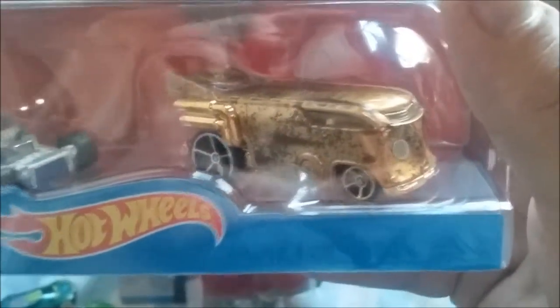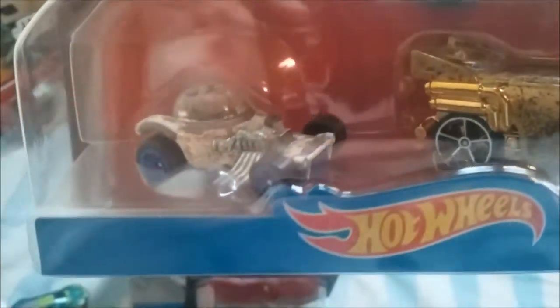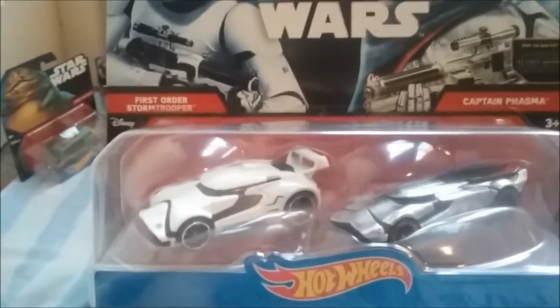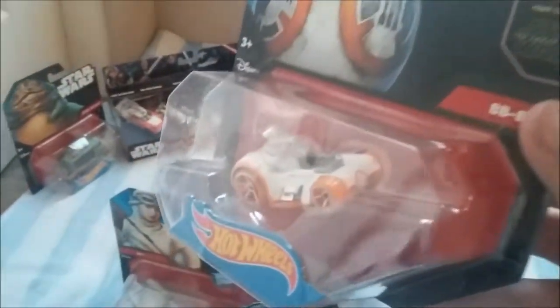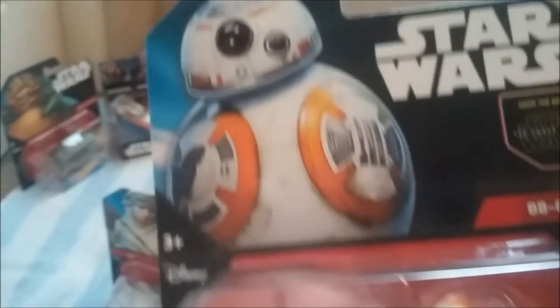This is C-3PO and R2-D2 covered in sand from Return of the Jedi. I actually like this one a lot — I like when they put weird styles to make them look dirty or rusty on the Hot Wheels cars, and then they have clean versions too. This is Captain Phasma and a First Order Stormtrooper — really like their designs, really awesome. BB-8 is tiny, cute, adorable, just like him in the movie.